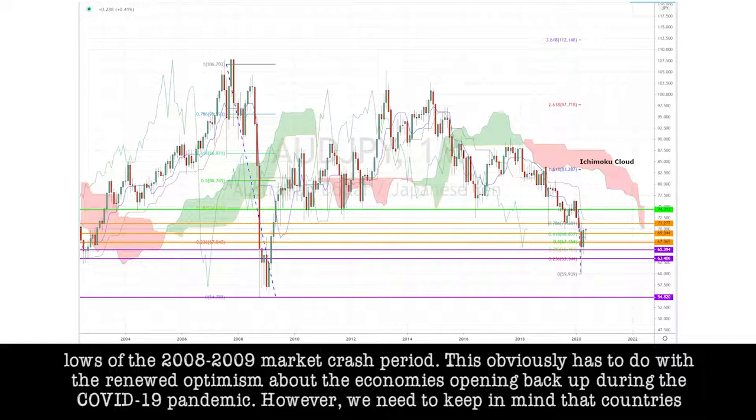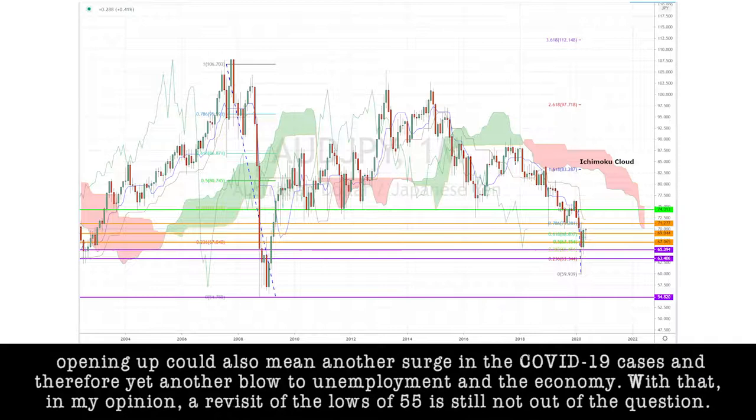However, we need to keep in mind that countries opening up could also mean another surge in COVID-19 cases and therefore yet another blow to unemployment and the economy. With that, in my opinion, a revisit of the lows of 55 is still not out of the question.